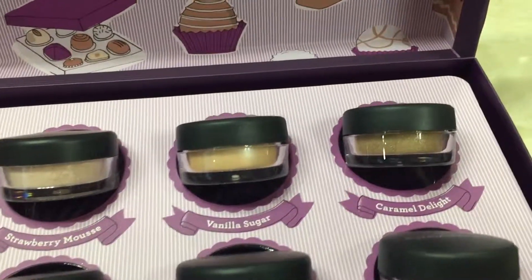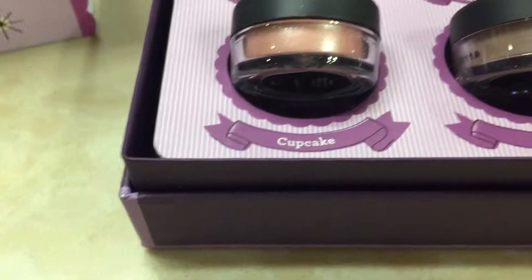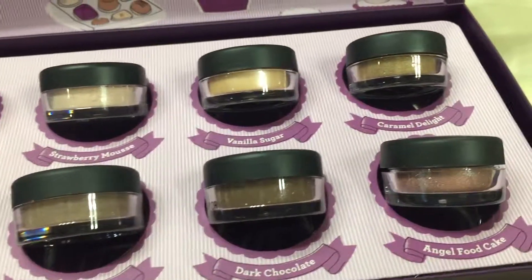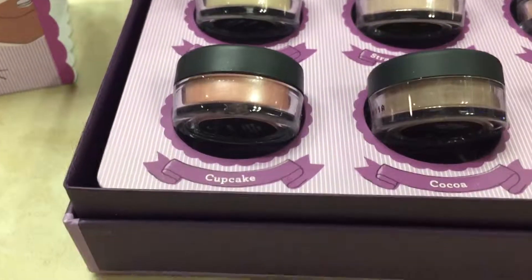You really can't tell the intensity and the beauty of these colors — they are gorgeous. They stay on really well and they are so pretty, especially the strawberry mousse and the cupcake, which are probably my two favorites.